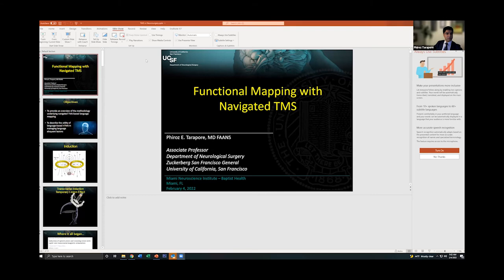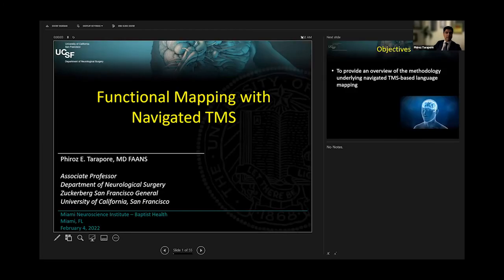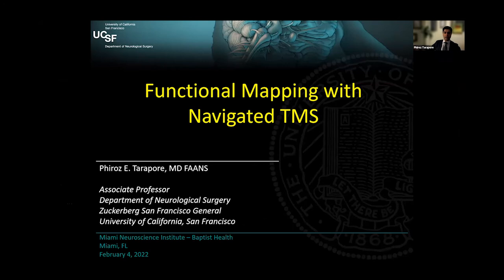Thank you for the opportunity — it's really great to see your face. Today I'm going to talk about TMS, transcranial magnetic stimulation. I'm glad to hear that you have a Nexstim system as well as the MagVenture system. Most of the data I'm going to talk about today was collected on the Nexstim system. The image guidance on that system really makes it an exceptional tool for neurosurgeons.